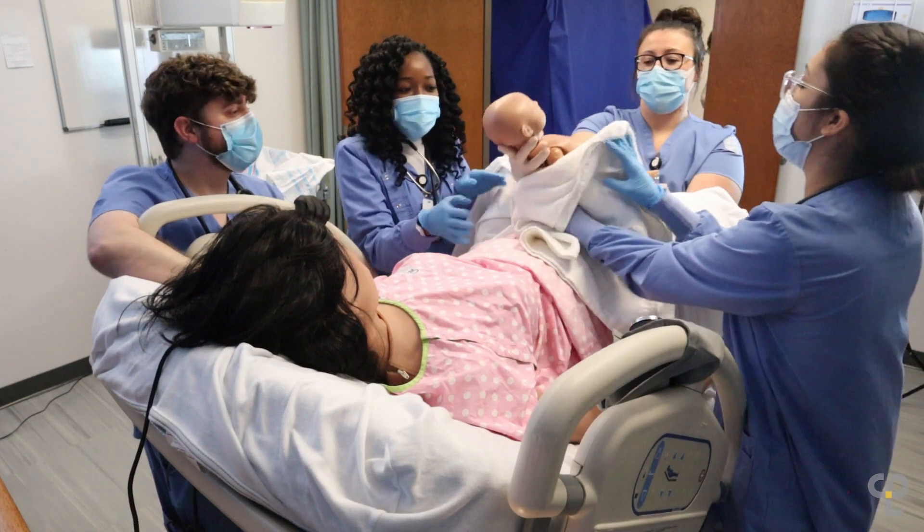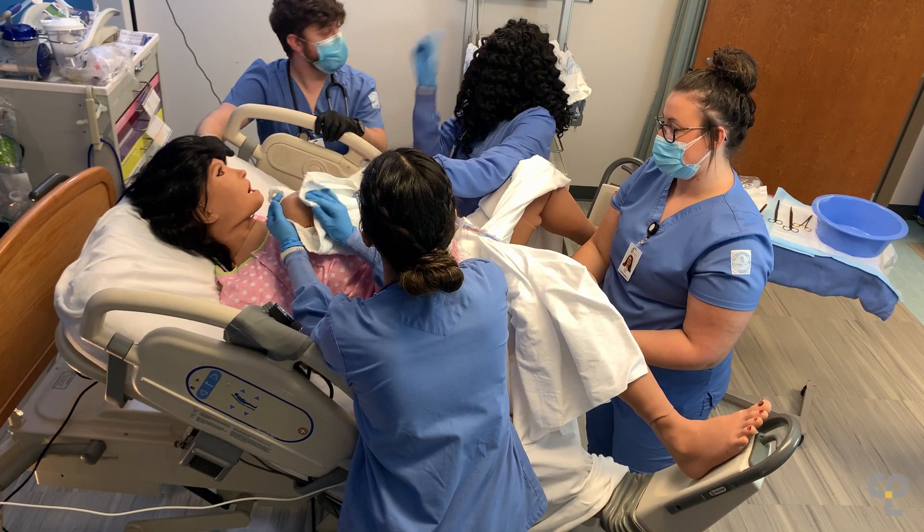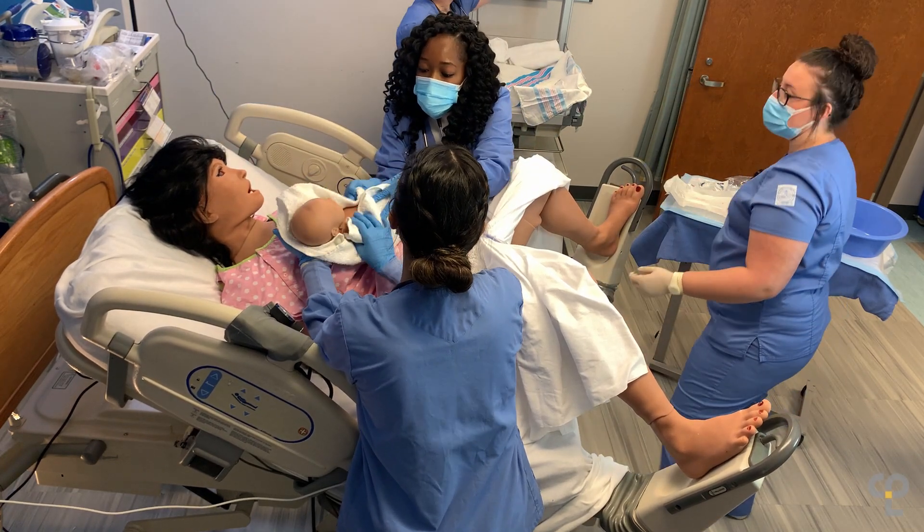Dalton State having such a high-tech environment has given me the opportunity to grow my educational opportunities. We've been able to use the Sim Lab to incorporate hands-on learning, we've been able to record ourselves, and we've been able to do simulations that without this technology I don't think we would be able to do.